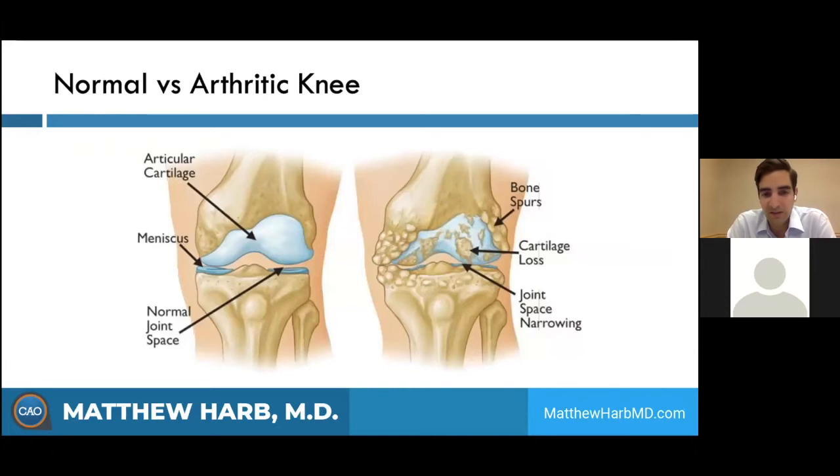Looking at these schematics, on the left side of the screen we have a normal joint with nice shiny white cartilage, the meniscus as the shock absorber, and a good joint space. On the right side, when that cartilage starts to wear away, the joint space gets narrow and collapses. The knee may fall into bad alignment — becoming knock-kneed or bow-legged. As you get cartilage loss, you also develop bone spurs, which is a protective mechanism to try and stabilize the unstable knee.